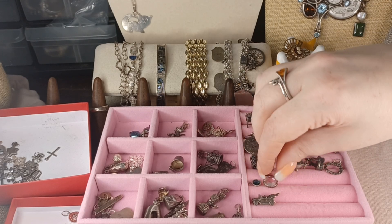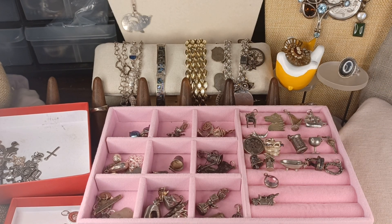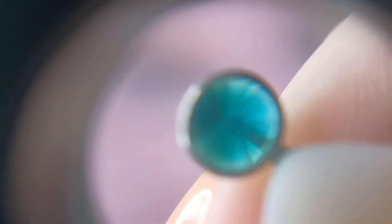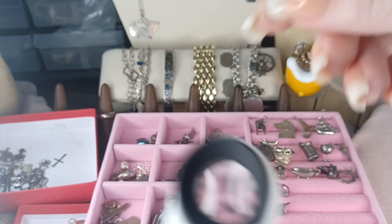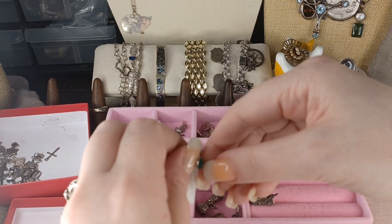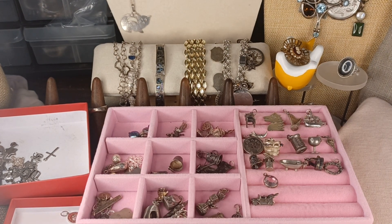I have these little bezel-set Swarovski glass crystals. The little green one will be number 99 — beautifully cut, with an affixed loop. I can add a jump ring if you need one. Number 99 is $5.